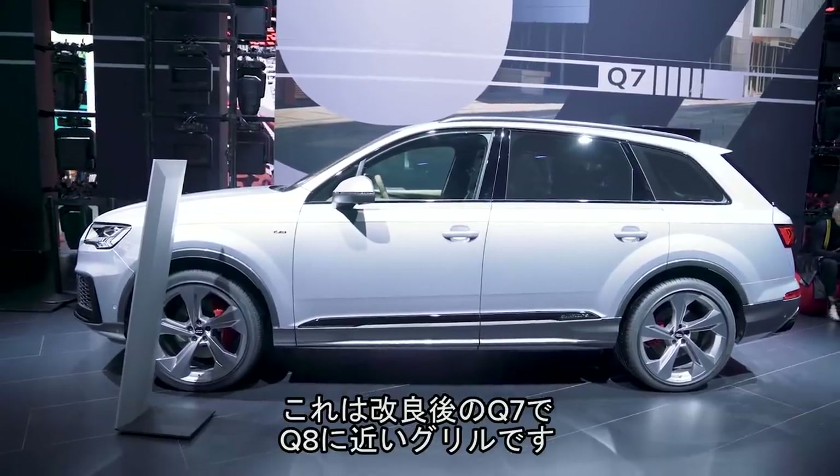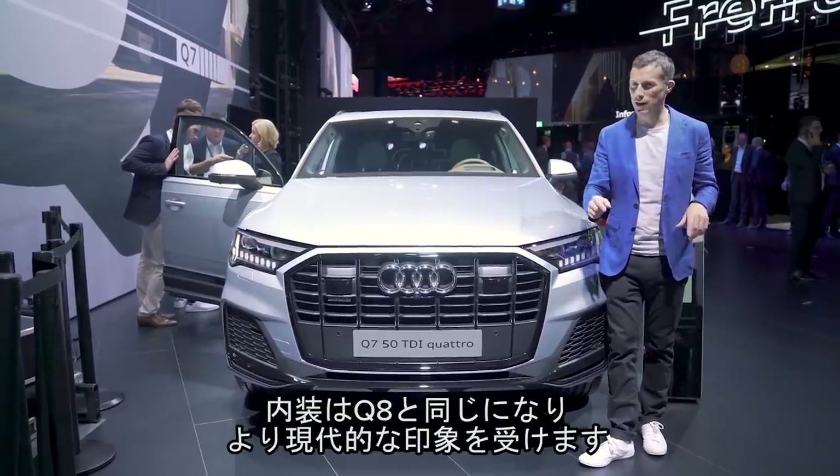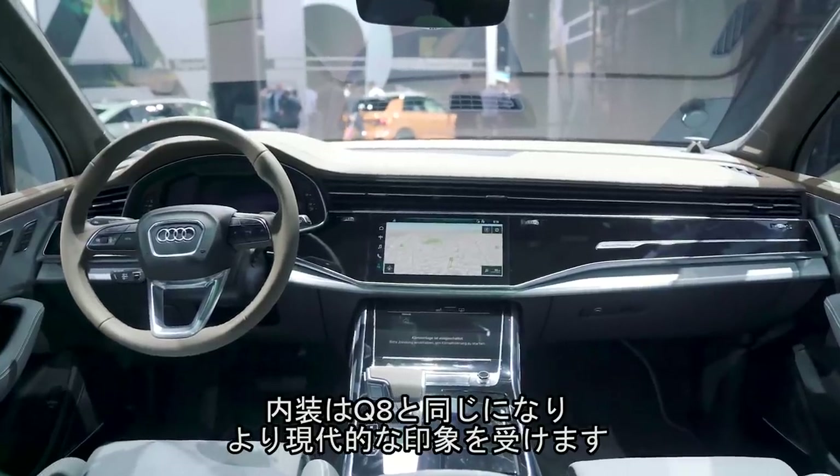This is a facelifted Q7. It now has a grille similar to the Q8. More importantly, it's also got the Q8 interior, so it now feels much more up-to-date.